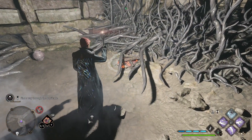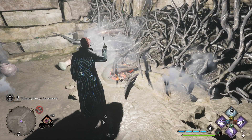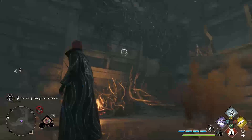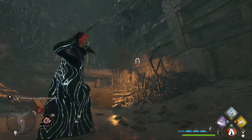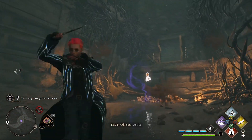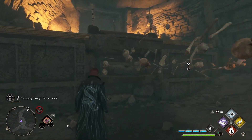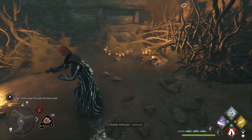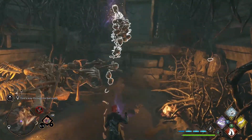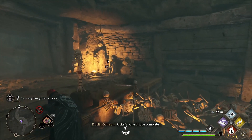Let's push this devil's snare out. We see some smoke — Incendium. Accio. Get some bones there. Leviosa. Accio. Wingardium Leviosa. Put you there. Leviosa. Accio. Wingardium Leviosa. Put you there. Rickety bone bridge complete.